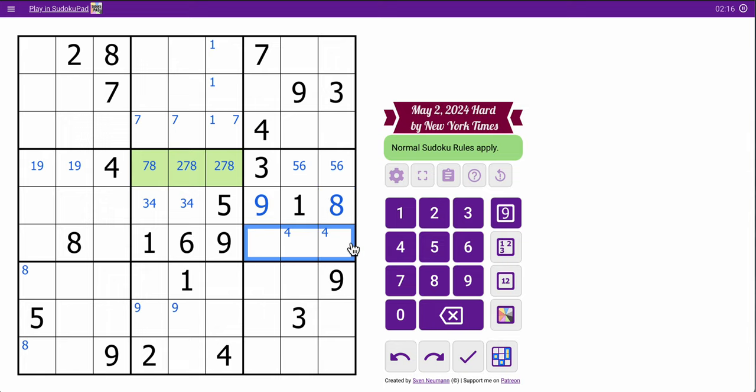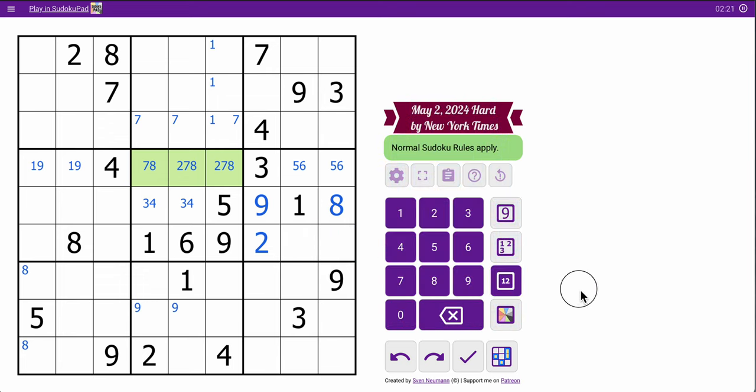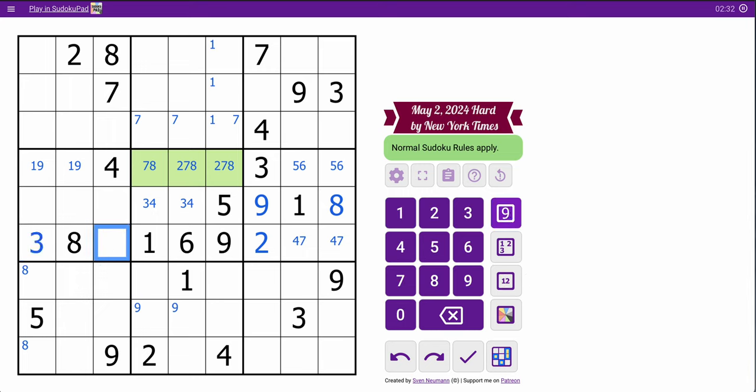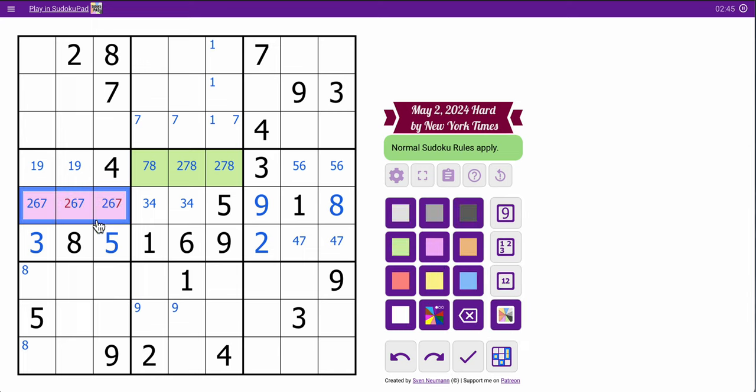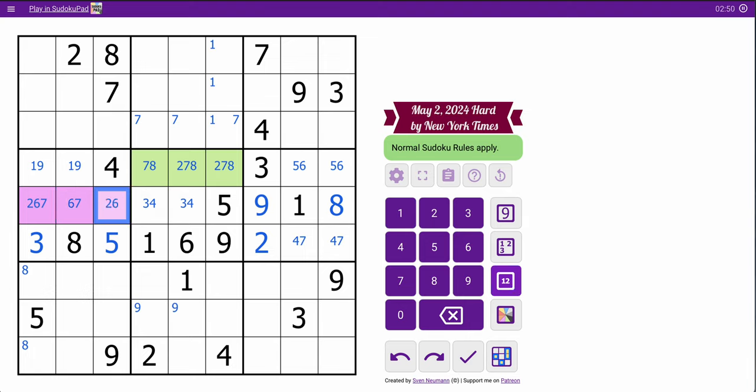I need two, four, and seven for those cells. This one can only be two. These two are a four-seven pair. These two are left as a pair — three, five — and I know the order, thanks to the five in column one. So I have a triple left here: two, six, seven, which I know the composition of. And just like that, the middle three rows are done.